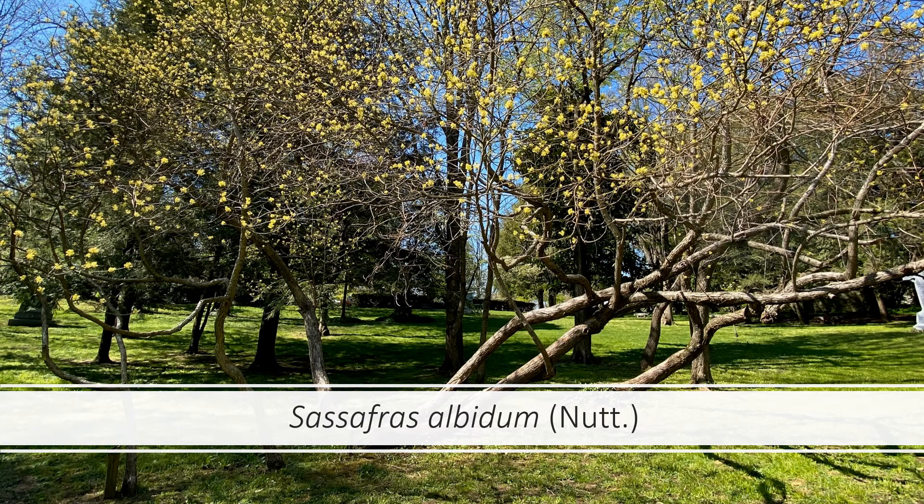The name sassafras was derived from the Spanish word salsafras, which refers to the tree's alleged medicinal value. The species name albidum refers to the light or whitish color of the undersides of the leaves.